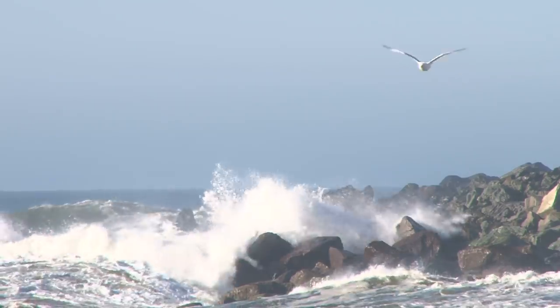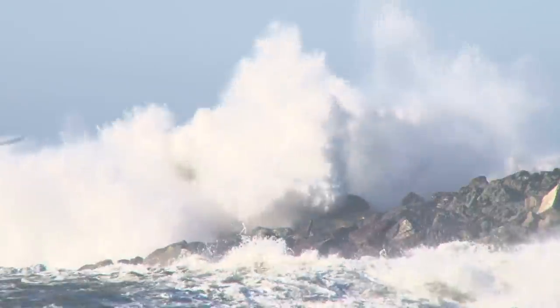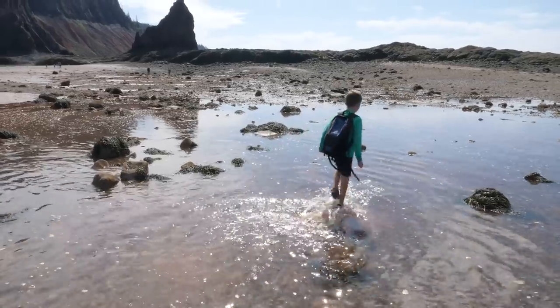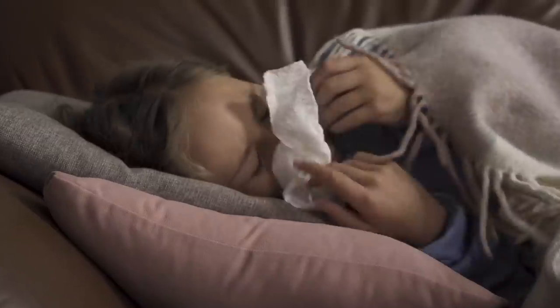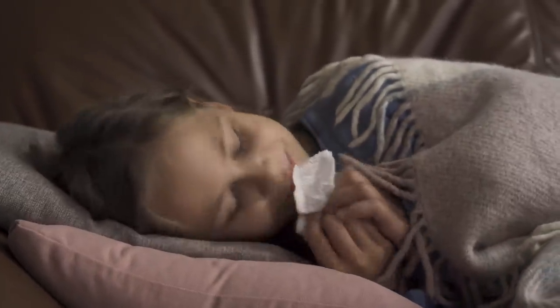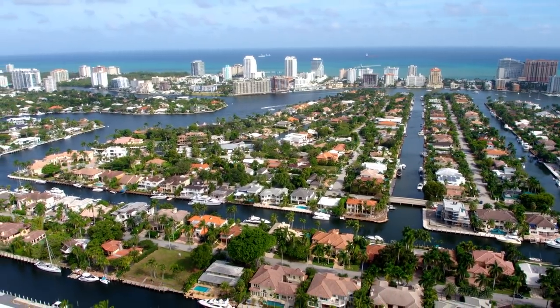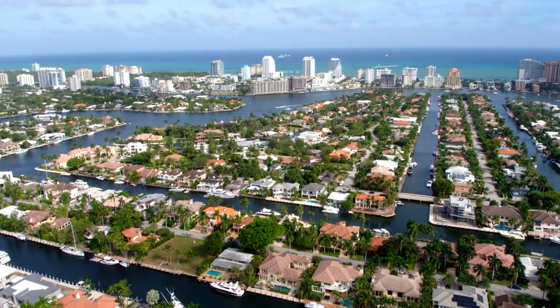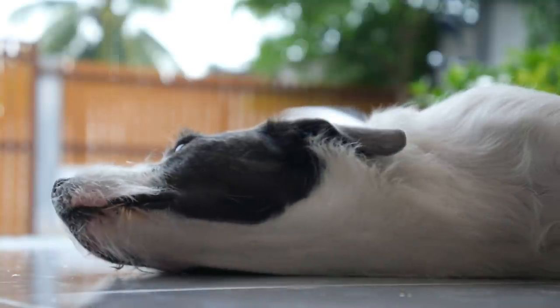And it's not just eating contaminated fish and shellfish that can be a problem. Waves can break open algae cells and release the toxins into the air, meaning you could be breathing them in standing on the beach. Breathing in these toxins can lead to allergy-like symptoms, including coughing, sneezing, and runny eyes. And you don't even have to be close to the water to inhale these toxins — they can travel up to a mile inland if the wind is blowing just the right way, meaning you could experience symptoms without even going to the beach. And while rare, these toxins could even affect your pets too.